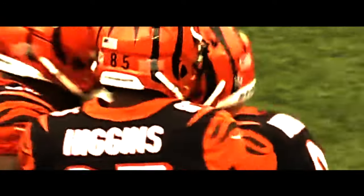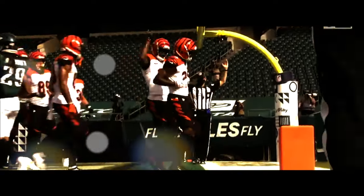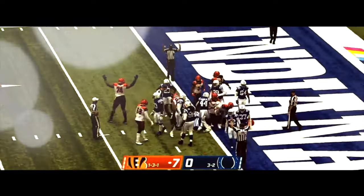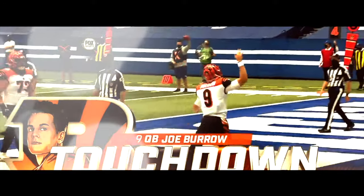Here comes the quarterback Burrow, looking for a block and he got it up front by Hopkins into the end zone — touchdown! Throwing to the end zone, wide open is Higgins for the Cincinnati touchdown. There's the sneak — Burrow gets low, driving towards the goal line, he's inside the one and he's into the end zone for the touchdown.